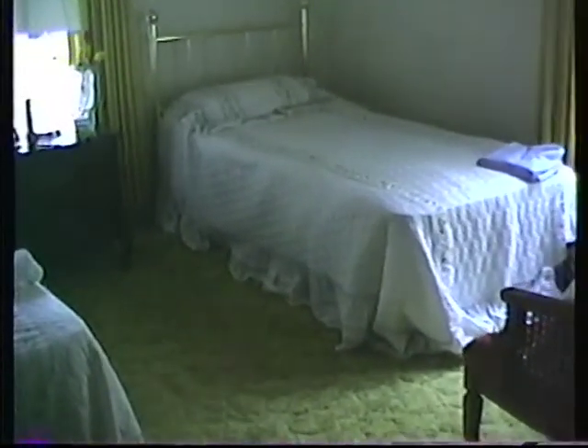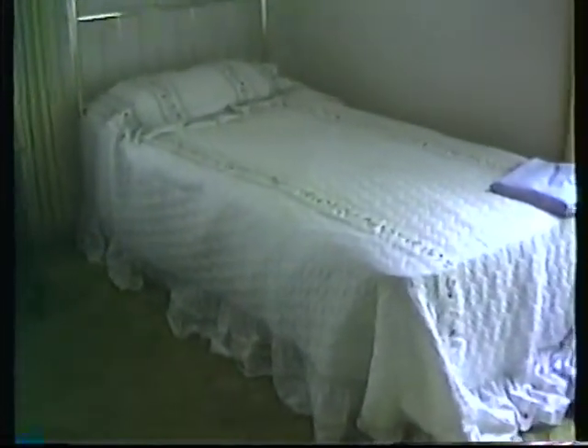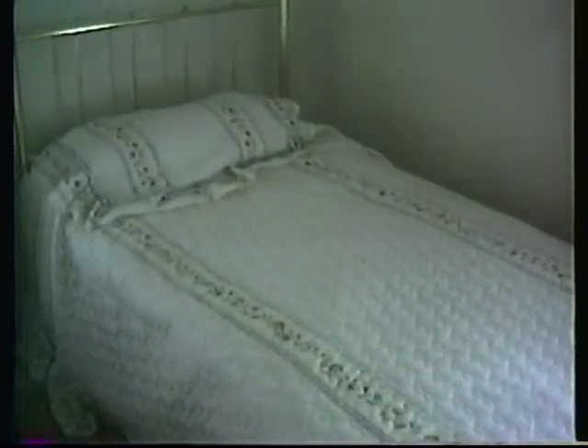Joey's sleeping in this bed right now. Of course he's not there right now, but that's the bed he sleeps in when he's here. Little Lisa slept here when she was here. This is Grandma's room.